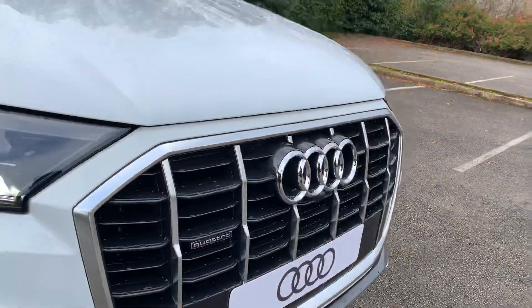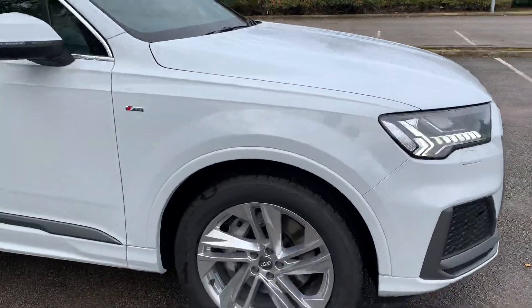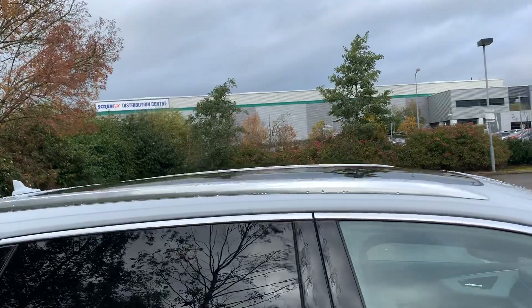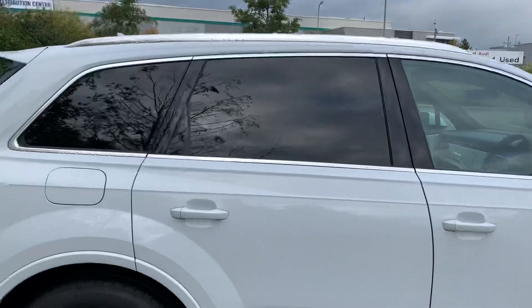As you can see it is Quattro, so it is a four-wheel drive. Moving towards the side, we have the 22 inch alloy wheels, and at the top here we have the chrome roof rails with the panoramic sunroof. At the side here we also have the privacy glass.